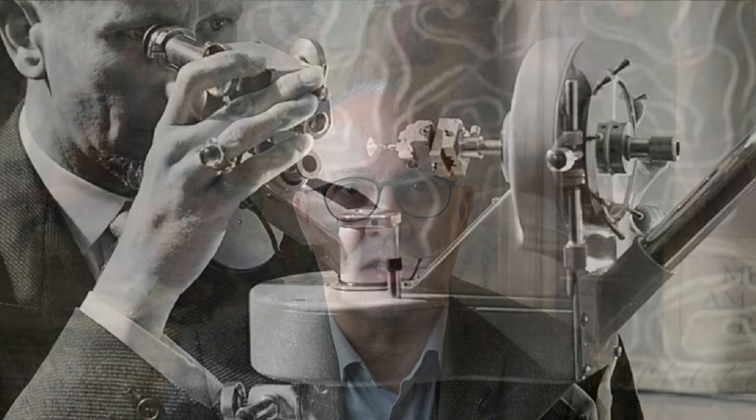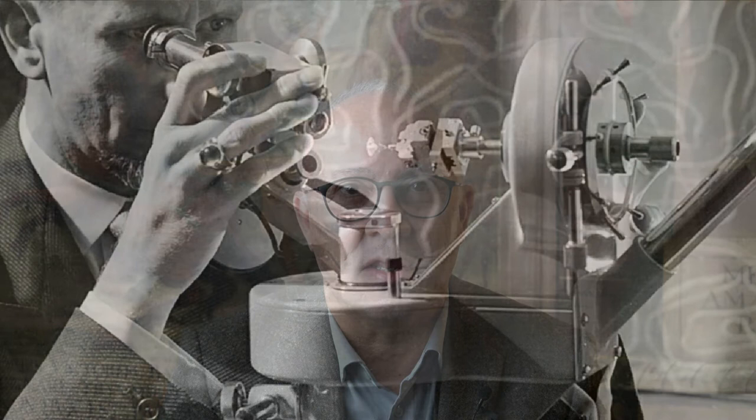Dr. Eduard Gubelin, an early pioneer in the analytics of gemstones, dedicated his life to searching and sharing knowledge on gemstones and thus creating transparency in the gemstone industry. At the moment, we are preparing a video entirely dedicated to him, so I just want to say that his quest for knowledge, working attitude and ethical standard serve as a role model for the Gubelin GemLab.